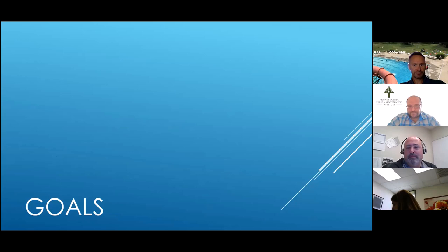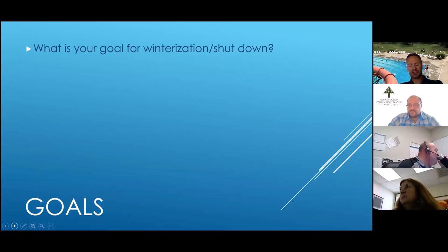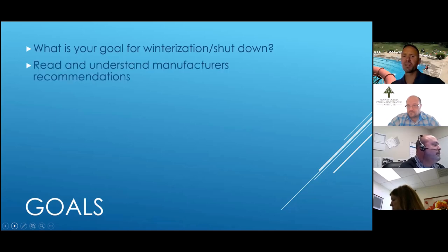Our goal for winterization shutdown — as VK said — is to be ready to reopen next year. Everything you do when you're winterizing should be focused on making your life as easy as possible in the spring: protecting your equipment so you can open easily next year and avoiding freezing or thaw damage. Whatever you're doing, keep that goal in mind as you're winterizing.